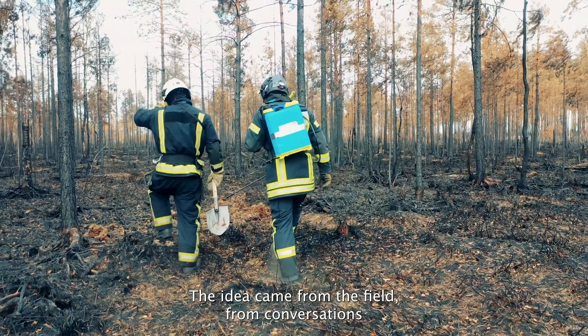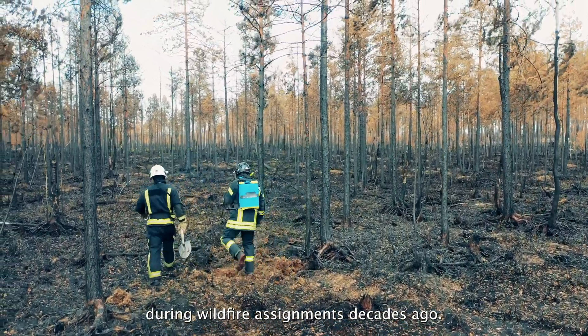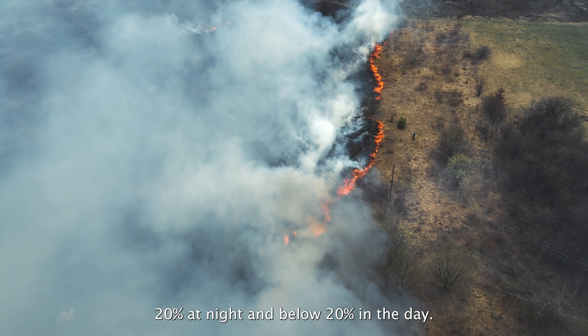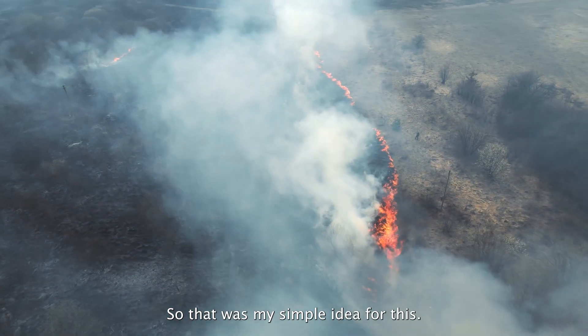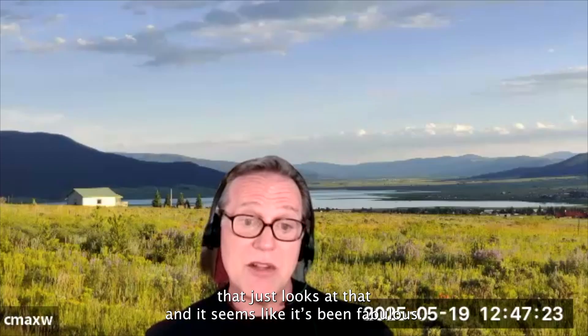The idea came from the field, from conversations during wildfire assignments decades ago. I used to be an incident meteorologist. People would always ask me to tell them when the humidity went above 20% at night and below 20% in the day. That's when we know things are going to burn at all levels. So that was my simple idea — let's make a metric that just looks at that, and it seems like it's been fabulous.